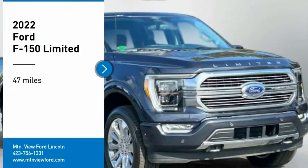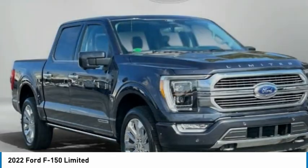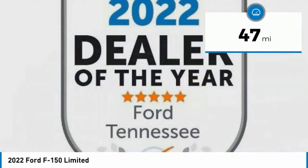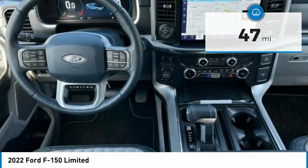Take a ride in the 2022 F-150. A Ford F-150 knows how to handle any situation. It's built to follow orders. No whining. This vehicle has less than 100 miles. Here are some of this vehicle's great options.